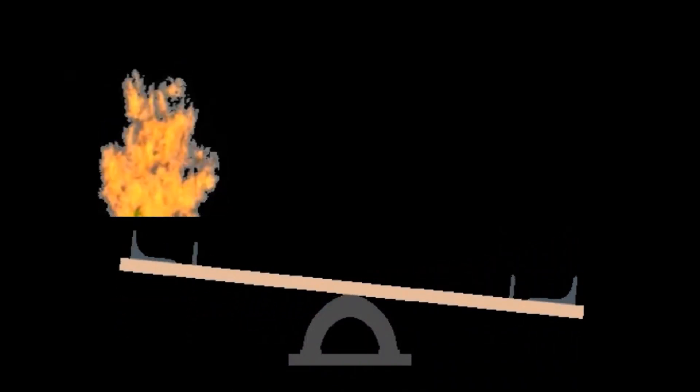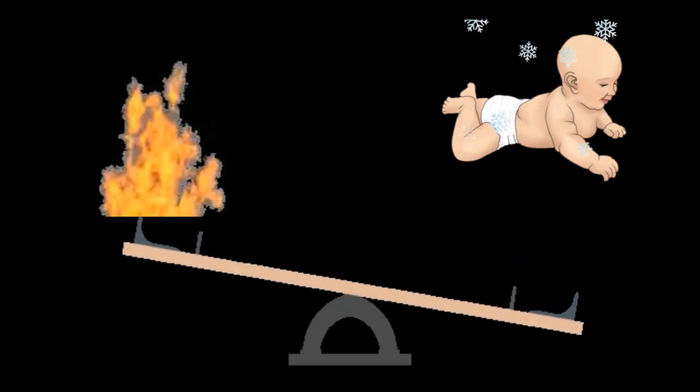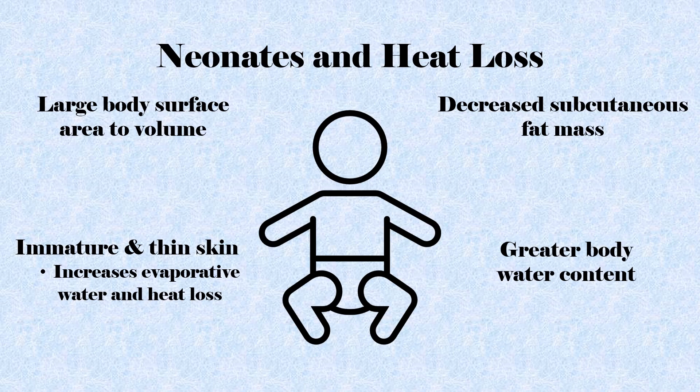Thermoregulation is the ability to balance heat production and heat loss to maintain a normal body temperature, and is a critical physiological function associated with the neonate's survival and the cornerstone of newborn care. Neonates are prone to rapid heat loss because they have a large ratio of surface area to volume, decreased subcutaneous fat mass, greater body water content, and immature, thin skin, leading to increased evaporative water and heat losses.